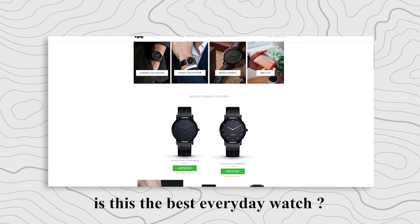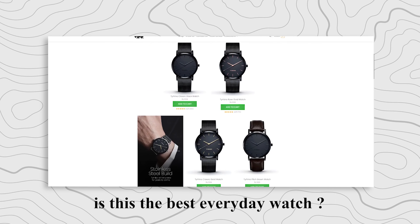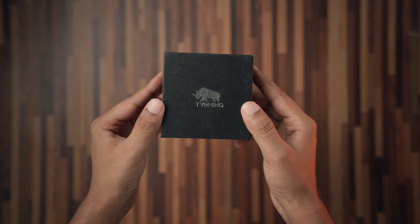But hang on, that's not all — at the end of the video I have a surprise for you and you don't want to miss it, so watch the video till the end. Let's see what Tyreno has to offer and let's get right into the unboxing.